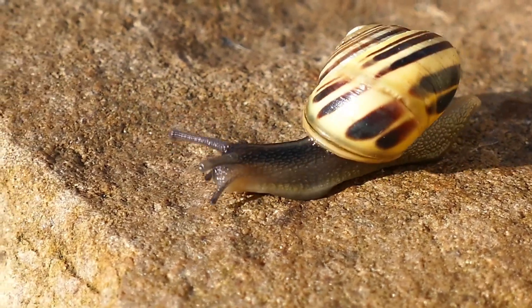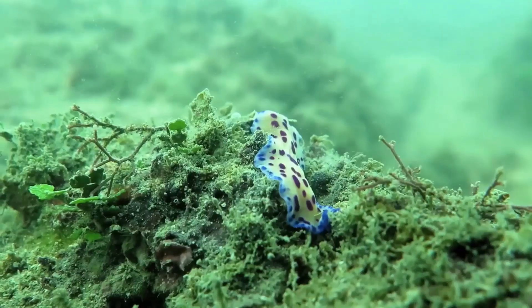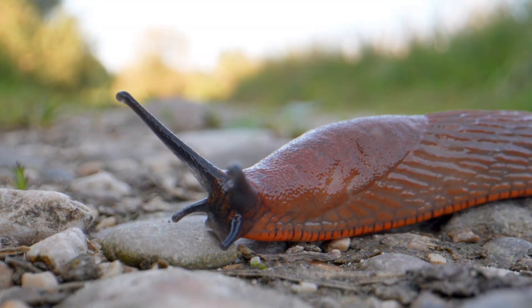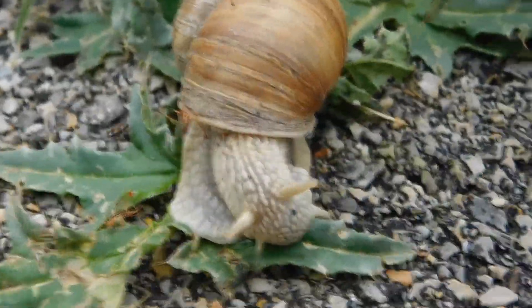Slugs have a broader range than snails, who are dependent on calcium to grow their shells. Slugs can also use their squishy body to wiggle into tight spaces snails can't fit. However, this is a trade-off — they don't have the benefit of a permanent hiding place such as the snail's shell.